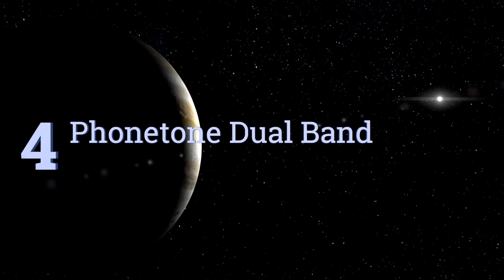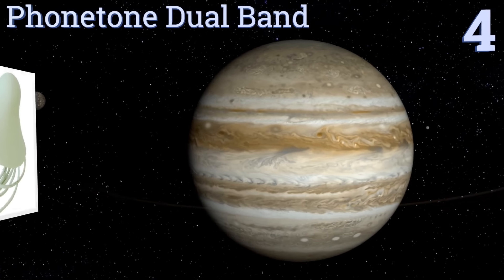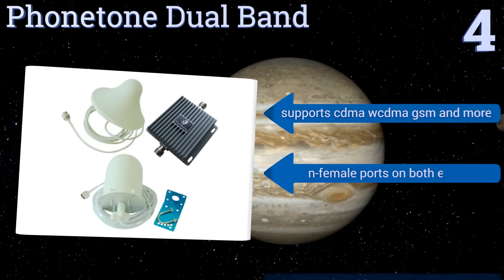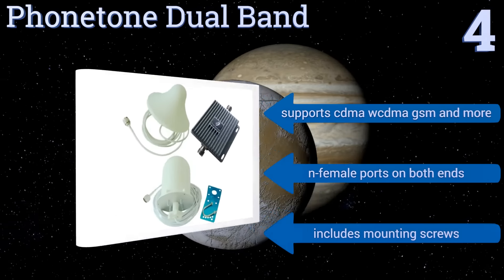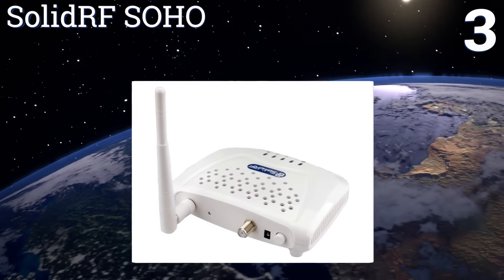At number four, the Phone Tone Dual Band comes with an omnidirectional indoor antenna and an outdoor antenna, so you can always catch a signal whether you're trying to improve reception at your city office or country home. It supports CDMA, WCDMA, GSM, and more, and comes with N female ports on both ends and mounting screws.